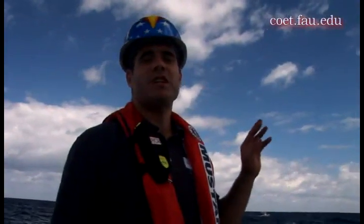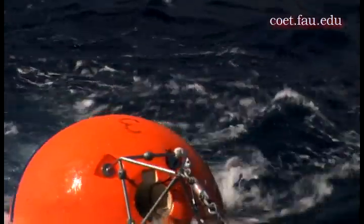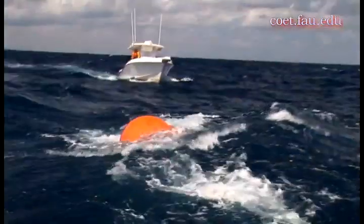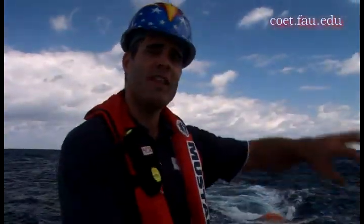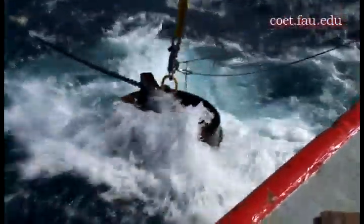We have just put our second ADCP buoy in the water and are getting ready to deploy it right now. Because we are in the Gulf Stream, when we deploy the buoy we have to stop moving, but the Gulf Stream drags us off location. So right now we are just steaming back to the location where we are going to drop it. Once we are there, we are going to swing the anchor out over the back deck using the crane and release it, and that anchor will pull the buoy down to the ocean bottom.